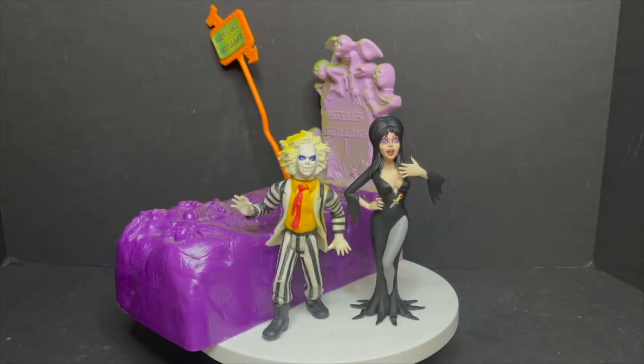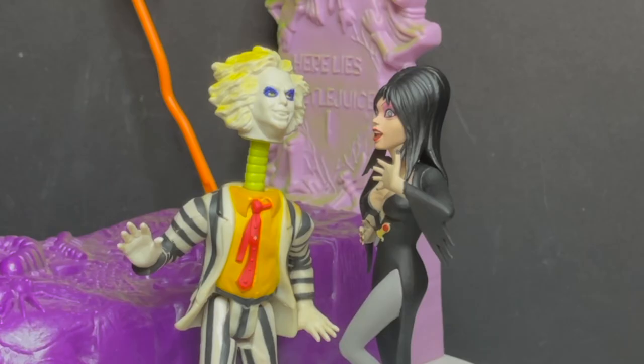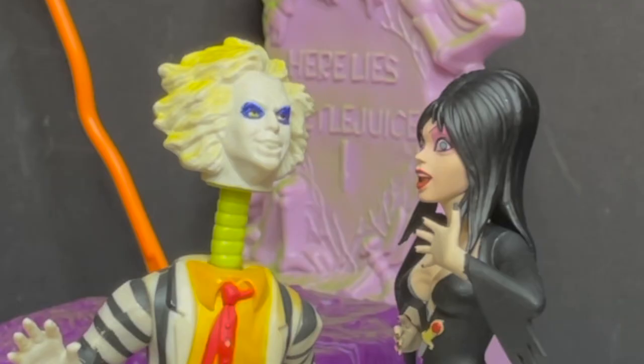In terms of scale, she will go with some old Kenner Beetlejuice figures around the five, five-and-a-half inch mark. You can always add a few inches, of course, to Beetlejuice, if you get what I mean.